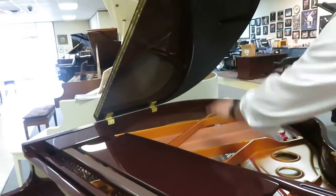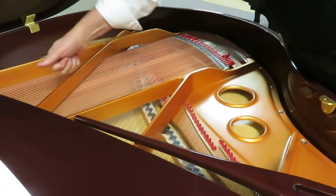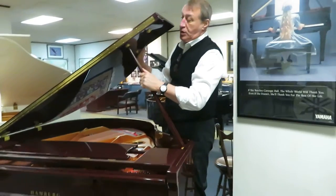This is a wet cast plate, unlike Yamaha and Kawai which have a dry cast plate that they put alloy in. And it creates an overtone — it's a little nicer.